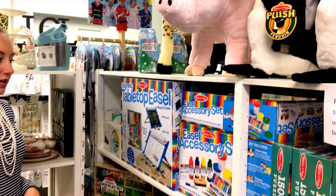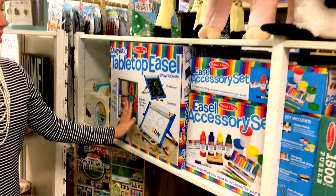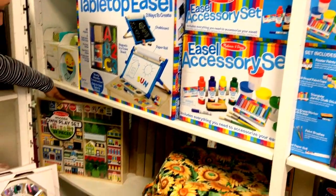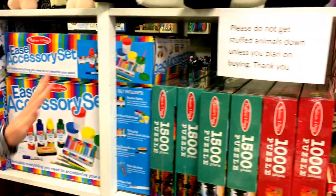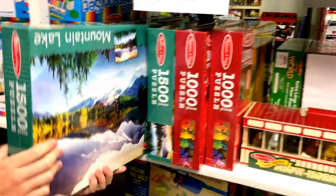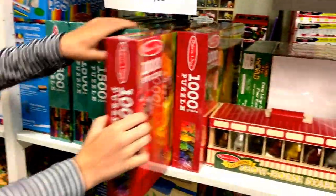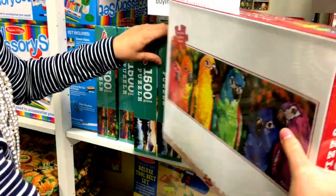We also got a ton of new items. We got a tabletop easel and there's a whole bunch of accessories you can buy to go along with it. Some wooden play sets. Come back this way — we got a bunch of new puzzles. We got some 1500-piece puzzles with beautiful scenes on them, and also a couple thousand-piece puzzles. Super cute, and they make perfect gifts.